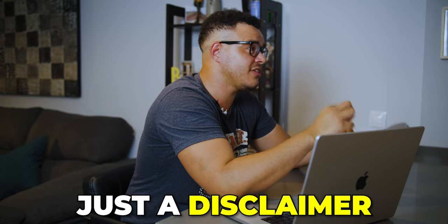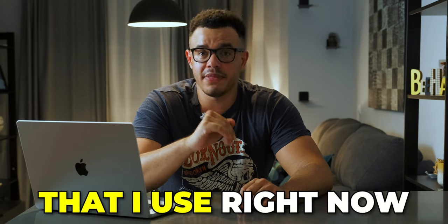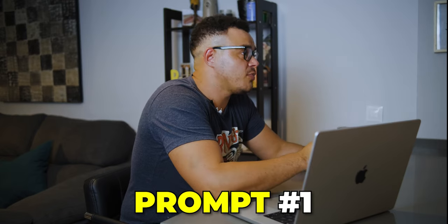You can find the link to that video in the description below. Moving on, these are prompts I use pretty much every day or every other day. They really help me understand how to use ChatGPT and help me learn a lot of new things. Just a disclaimer — these prompts aren't perfected. I'm constantly refining and improving them, sometimes completely rewriting them, but these are my current prompts that I use right now.